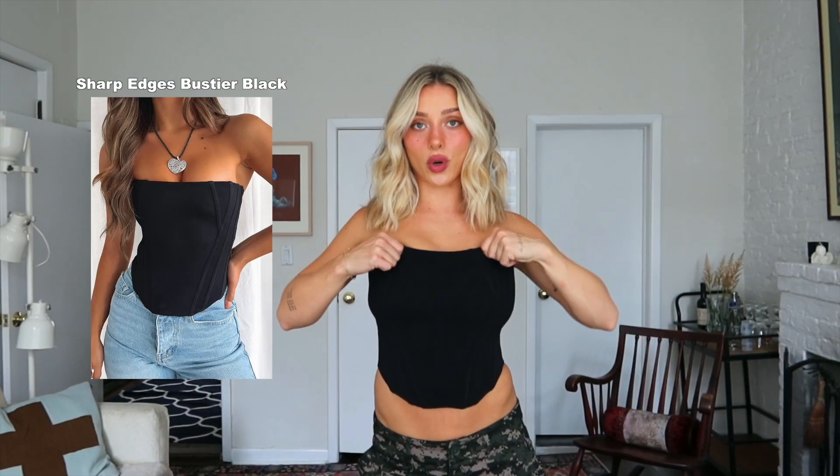This is another corset style top — more simple and plain, kind of a staple. It's a really great layering piece. It has boning down the sides and a straight neckline, with a little V curved hem that looks really nice with low rise. These are like a low rise camo pant that are super cute. I'm wearing a small. This looks really cute with the boleros as well and it has a zip back — just a good staple piece.